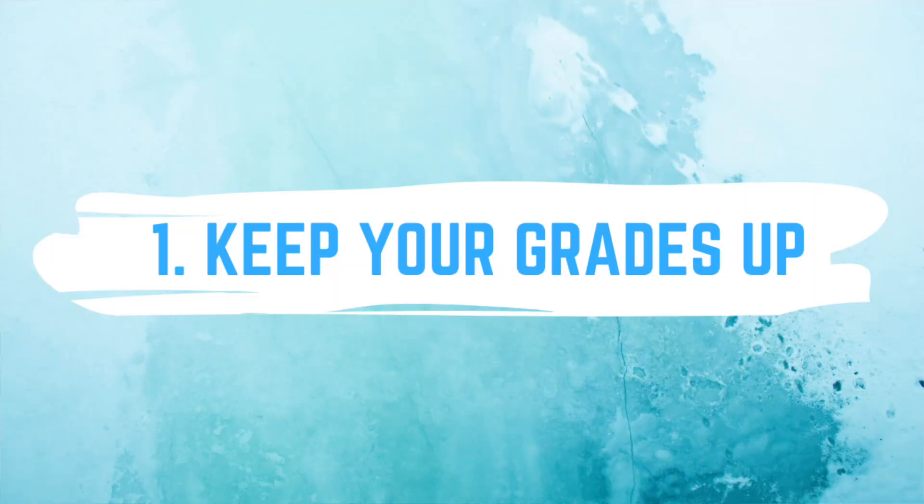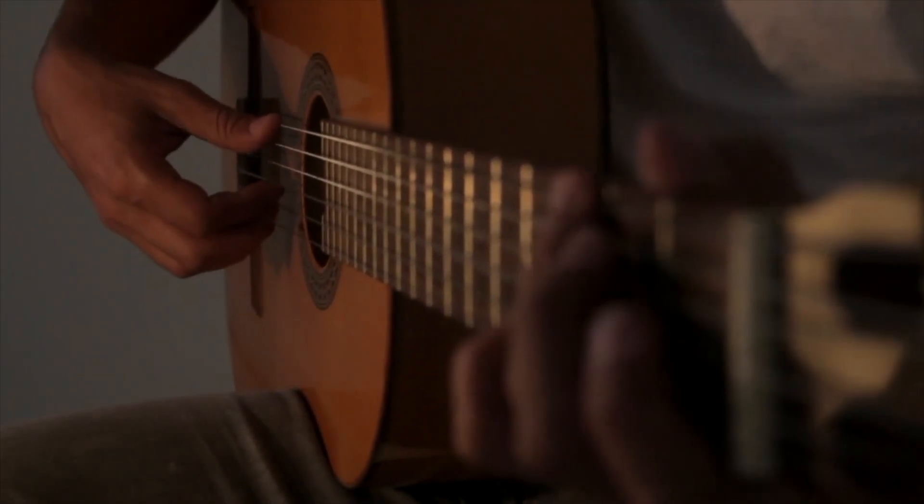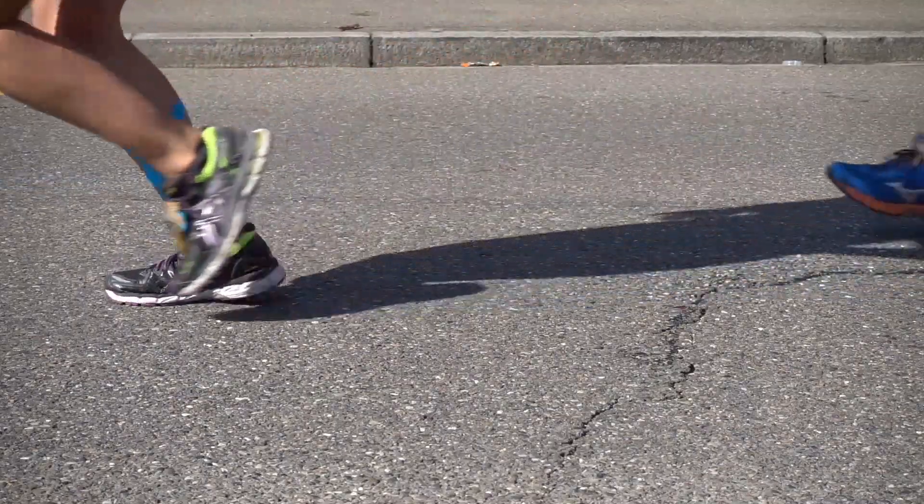The first tip is to keep up your grades. In Canada, you can't go to med school straight out of high school — you have to do an undergraduate degree. So you need to get into an undergraduate degree, and doing well in high school will allow you to apply to undergrad and start whatever program you want. The second tip is to enjoy yourself — figure out what extracurriculars you like and explore your interests, which will make it easier to do extracurriculars in undergrad that you actually enjoy.